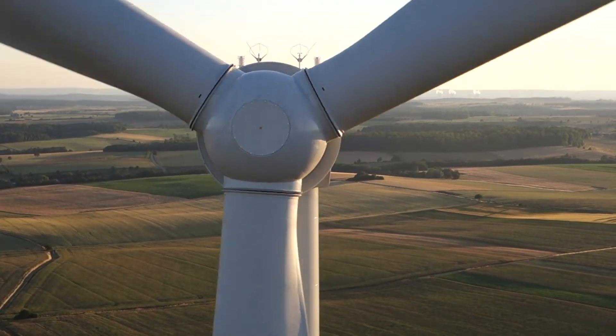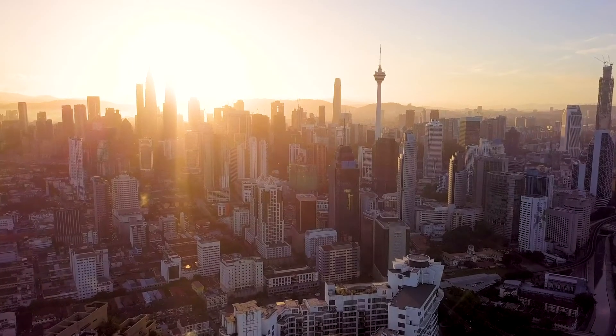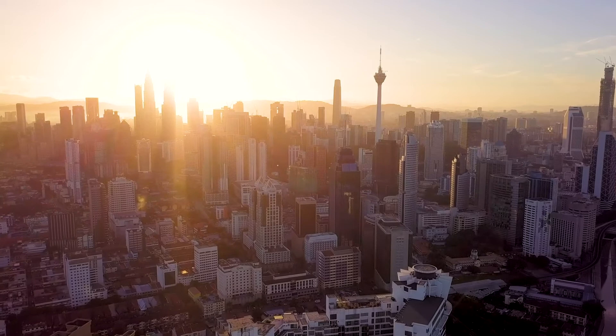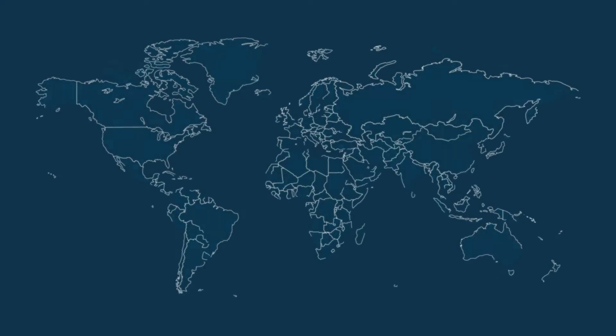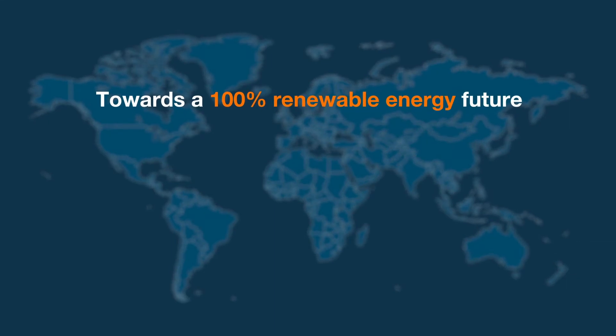Wärtsilä Flexi-Block is a future-proof solution for ensuring a stable, balanced, and reliable grid in the transition towards renewable energy.